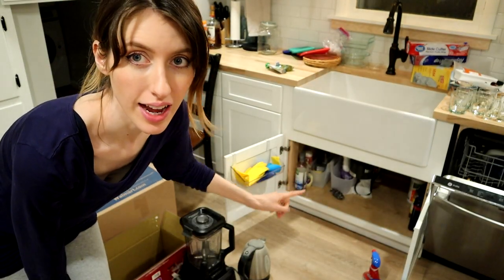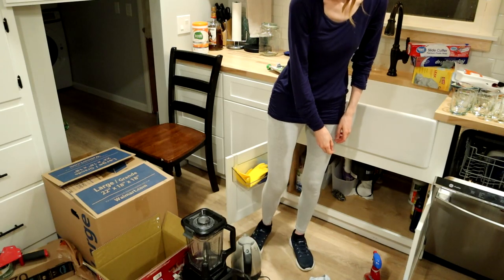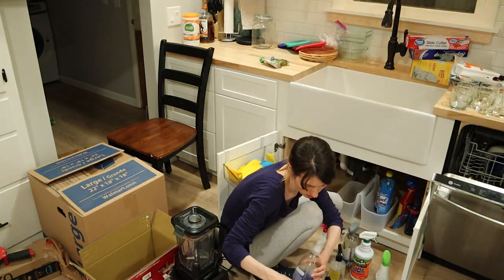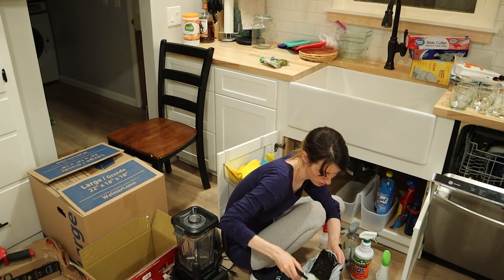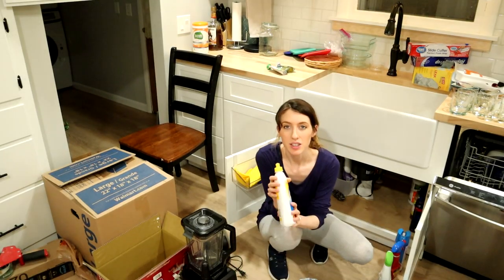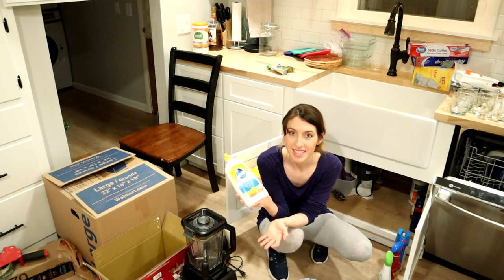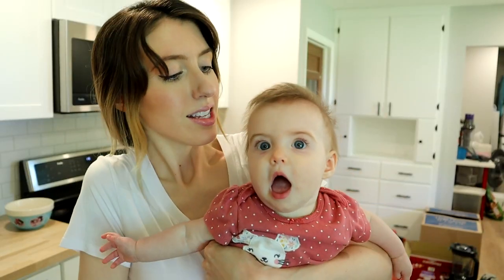Now we're going under the sink. This is where you definitely want a trash can or bag handy because there's probably going to be a lot of products — either empty bottles, no-good-anymore items, or things you just don't use. This is where stuff gets tucked away, hidden, and forgotten. Here is some wood floor cleaner — we don't have wood floors in this house, so there's no reason to hold on to it. Baby Evelyn would like to wish you all well with your decluttering — she says you can do it!